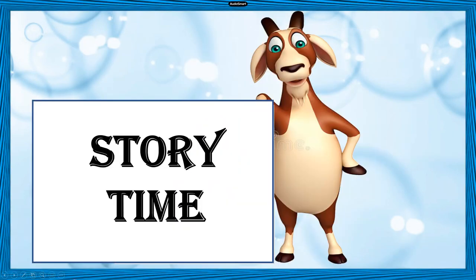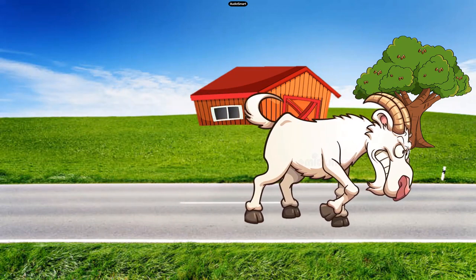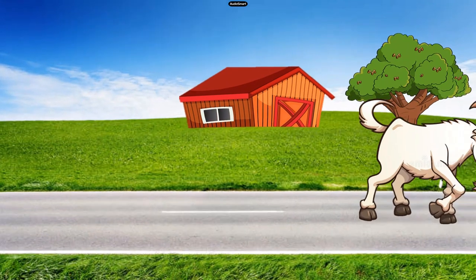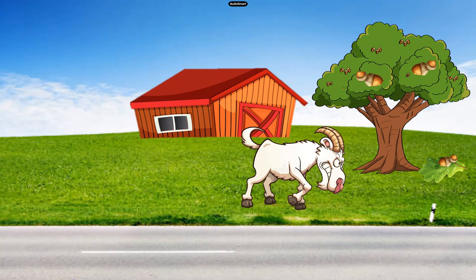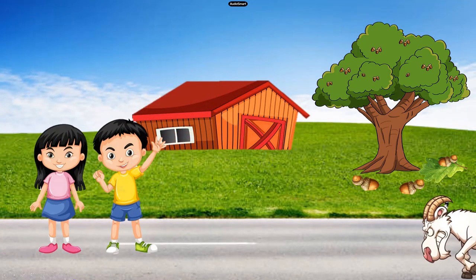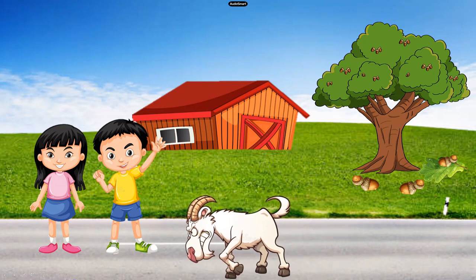And now it's time for a new story. This story is about a bad-tempered goat that lives in the field at the side of a road. There is an old oak tree in the field. The goat loves to eat the oaks that fall from the tree. Mona and her little brother Jonah live on the other side of the road. They often walk past the field and talk to the goat.